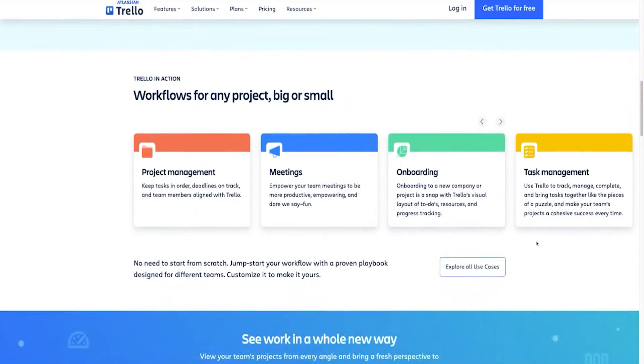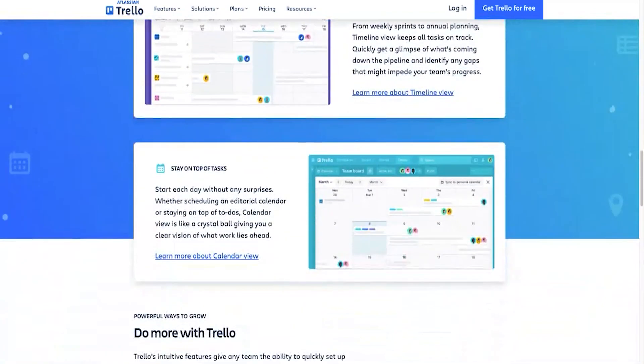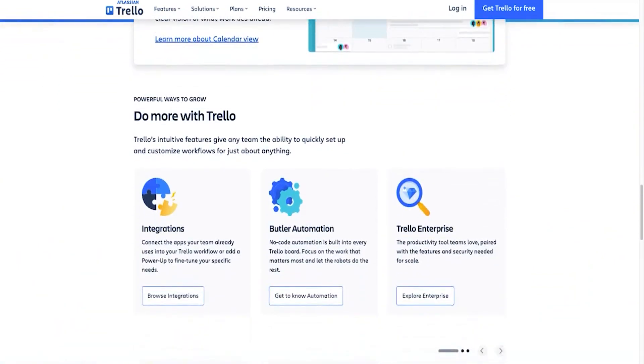Due to its simplicity, it can really become a project hub that fosters collaboration. It's best for marketing teams that look for a simple task management solution, or any other team that needs a simple, scalable task management system without breaking the bank.